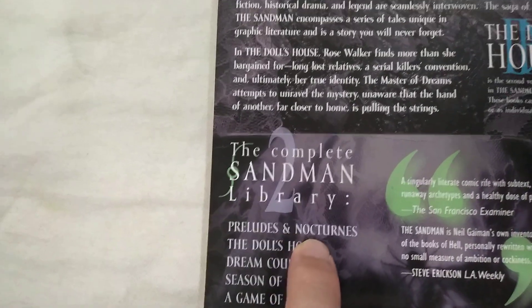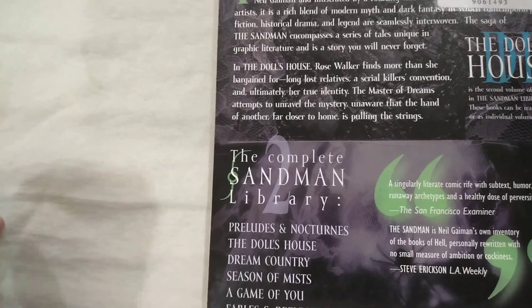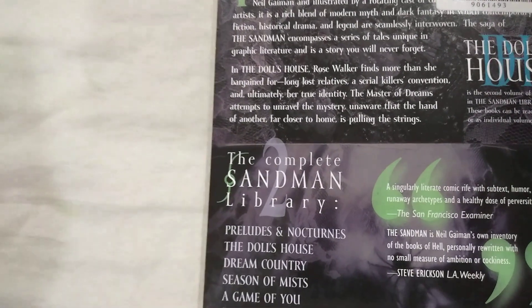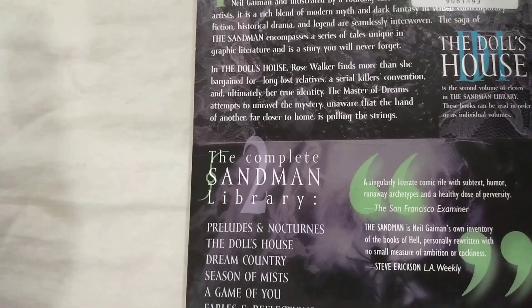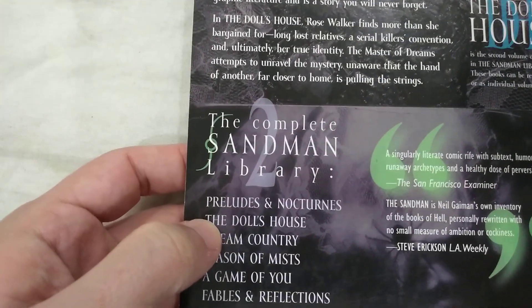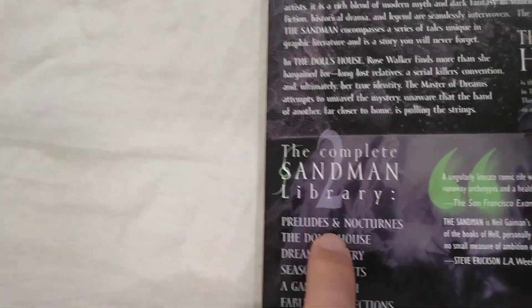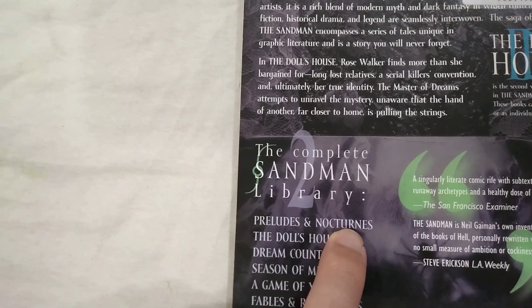I have already reviewed Volume 1, Preludes and Nocturnes, on this channel, and I'll link to my review in the description down below. I read it and reviewed it two years ago, so it's not quite as fresh in my memory as it could be. I feel like I remember most of it, but not everything, so jumping into The Doll's House two years later.